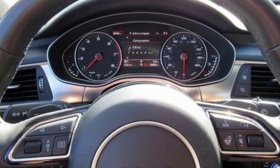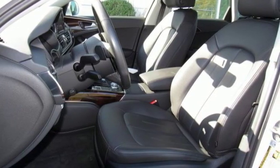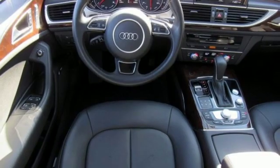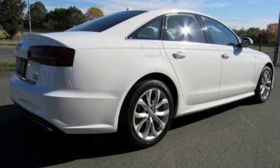Integrated navigation system with voice activation, power heated mirrors, multi-zone climate control, auto-dimming rear view mirror, front heated leather bucket seats, automatic transmission.